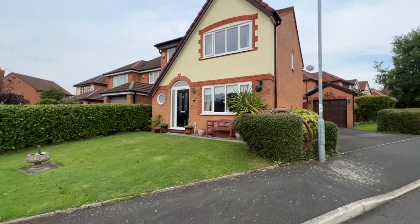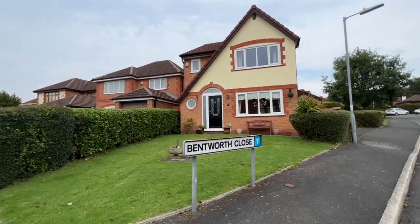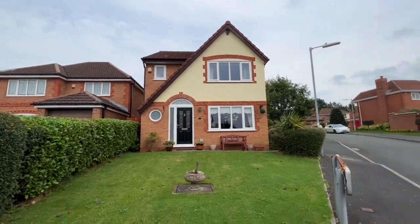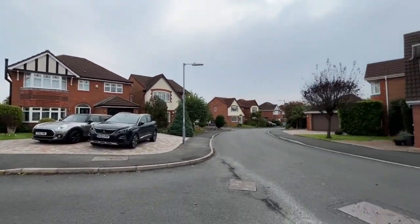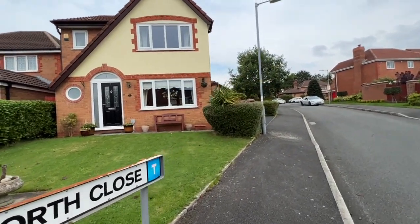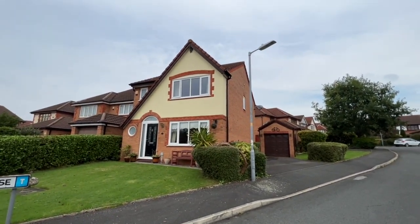The M61 is maybe five to ten minutes drive away maximum, and there's some beautiful countryside and sporting facilities nearby, including the popular Daisy Hill Cricket Club. The position is superb. It's part of this consistently popular residential development — I think you're going to love this property. Let's go inside and have a look around.